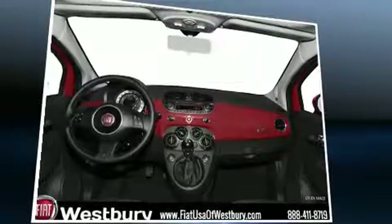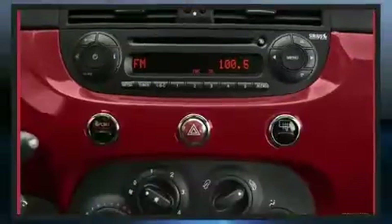Top features include power windows, one-touch window functionality, a tachometer, remote keyless entry, and air conditioning.